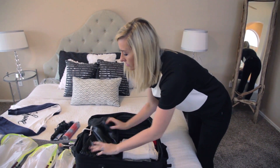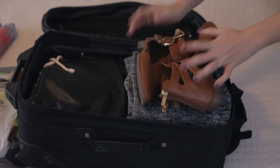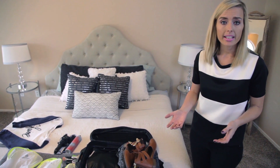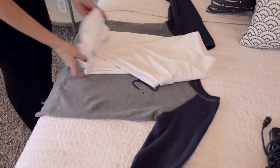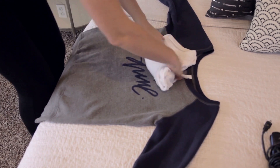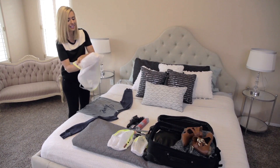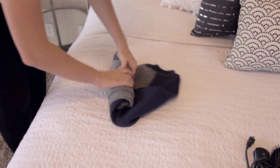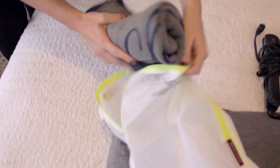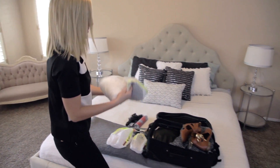Once my smaller items are in, I move to my larger sweaters and shoes — these fit just nicely on top. To save more space I use my pouches from the Container Store and I roll up my sweaters so they fit nicely inside the pouch. I'm actually really surprised with how many sweaters I can fit inside one of these pouches. Doing this saves a lot of room, and the bag fits nicely on top of my other outfits.